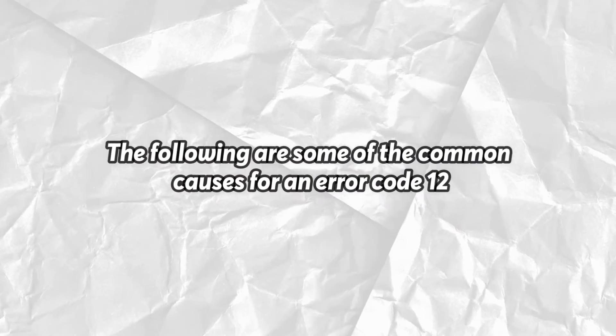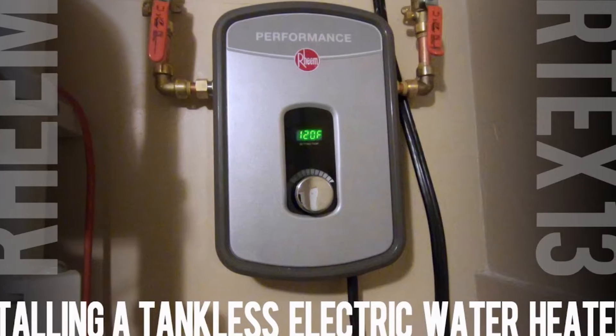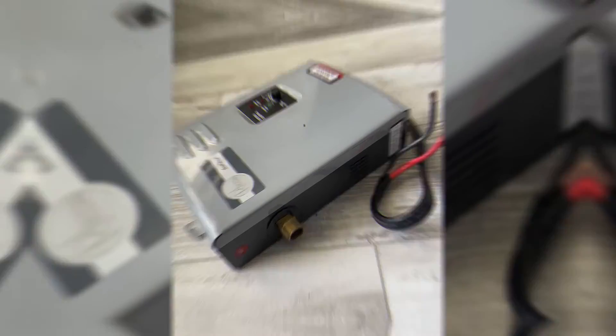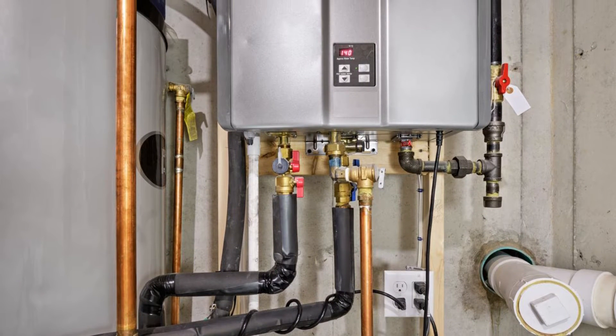The following are some of the common causes for an error code 12. Inadequate gas supply: gas fuels the flame, so if there's no supply from the gas chamber to the burner, they cannot ignite. This is typically the main culprit for an error code 12 in Rheem tankless water heaters. Aside from insufficient supply, there could also be a problem with the connections.